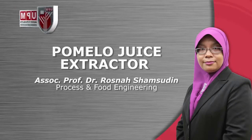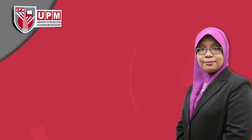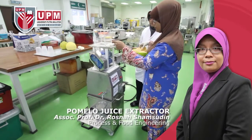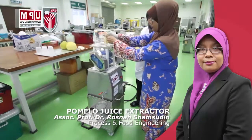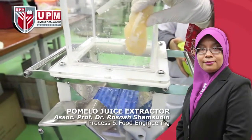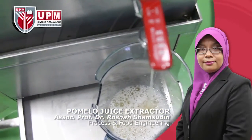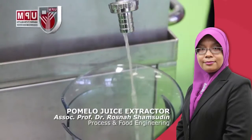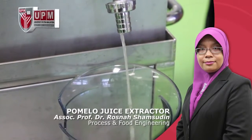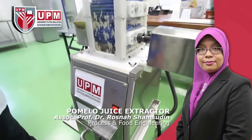Formelo Juice Extractor. Designed to extract juice from fruits via two major processes: crushing and spinning. The fruits' flesh are crushed in the crushing chamber and collected at the spinning chamber. Centrifugal forces from the spinning process further extract the juice from the pulp, which is collected in the juice container. Advantages include easy handling, preservation of fruit juice quality, and optimal extraction producing almost pulp-free fruit juice.